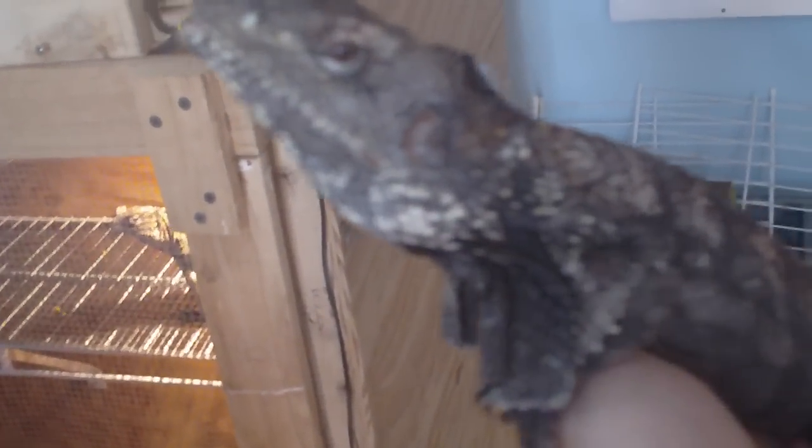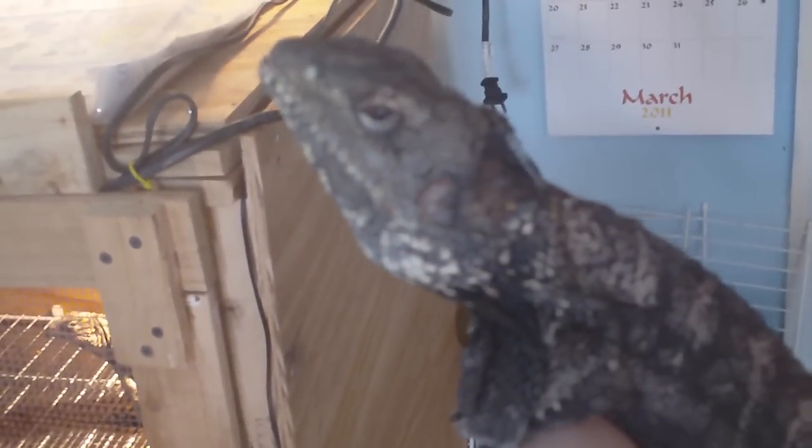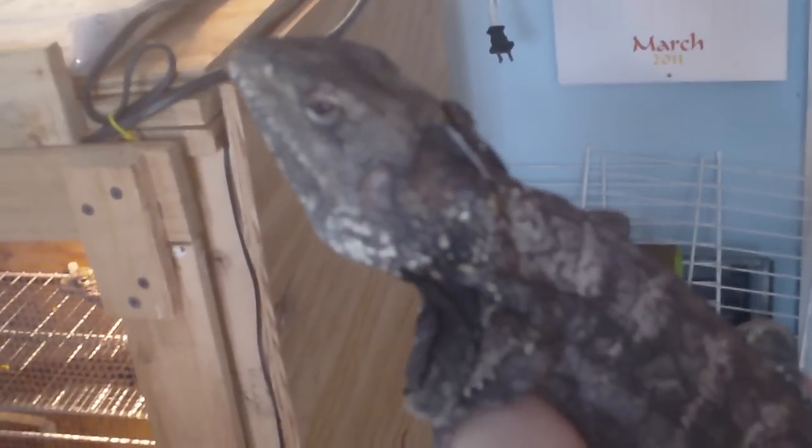What's up YouTube, Nick again. As you guys can see, here is my new Australian frilled dragon — not New Guinea, Australian. These are pretty hard to come by and he's pretty awesome. He's about two years old.